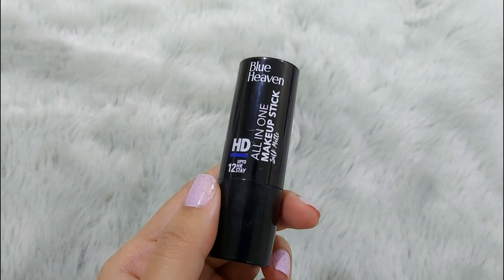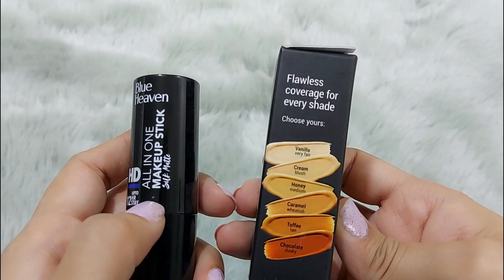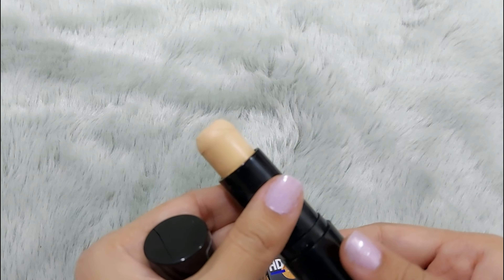Now I am using Blue Heaven All-in-One Makeup Stick Silk Matte Concealer. You can use this concealer as a foundation, for contouring, or for color correction — it is truly all-in-one. It comes in different shades; I am using Vanilla. It is waterproof and blends very easily. I have applied it around my eyes, around my nose, my lip area, and also on my acne spots. It blends very quickly.